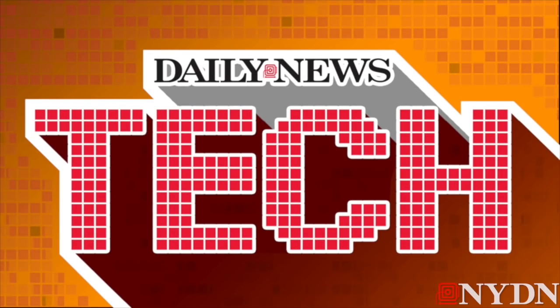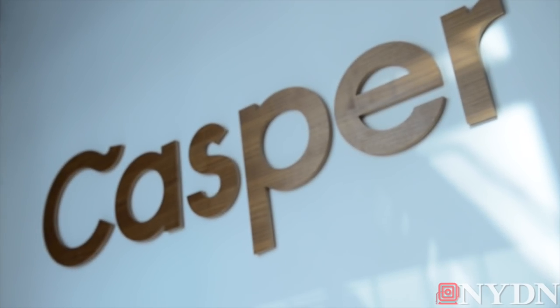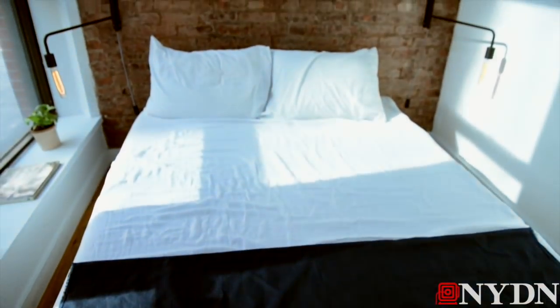Hi, I'm Alejandro Alva and this is Daily News Tech. Today we're going to talk about Casper, the mattress in a box, and here with us is the co-founder Luke Sherwin. If you could tell us a little bit about Casper, what is Casper?